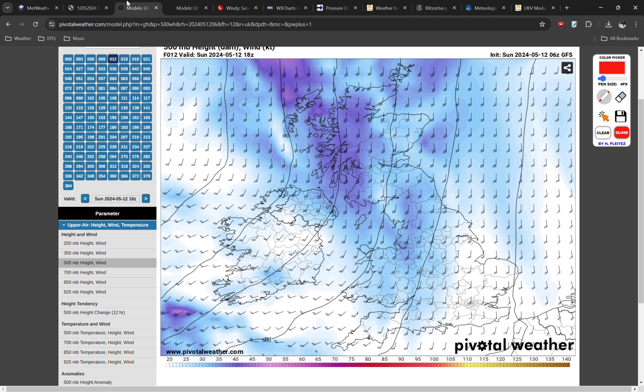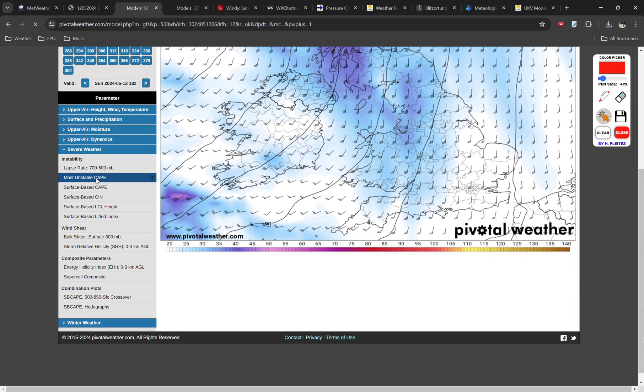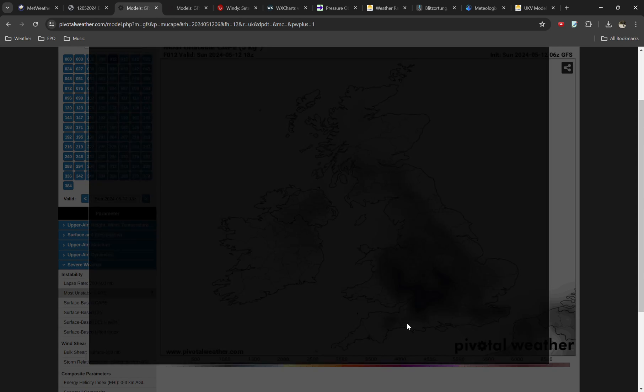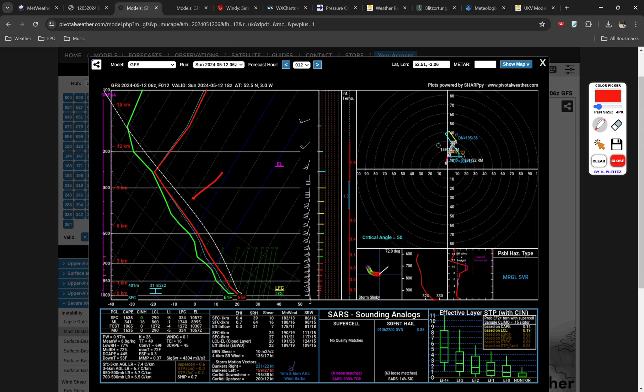In terms of severe weather, one tool we can use is soundings, which give us a nice 3D view of the atmosphere. Taking a sounding from central Wales, the area between the white dashed line and the thick red line — the visual space between those two — is a visual representation of CAPE, the instability and energy for storms. Generally, the higher the better, but you also want the shape to be fairly even. You don't want the CAPE to be really long and skinny, as then the energy is stretched out through the storm and the updraft is not as powerful.